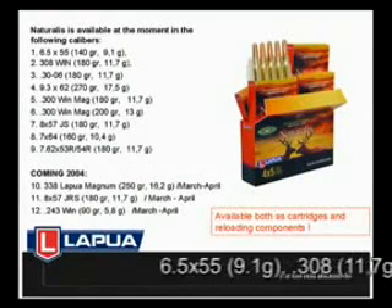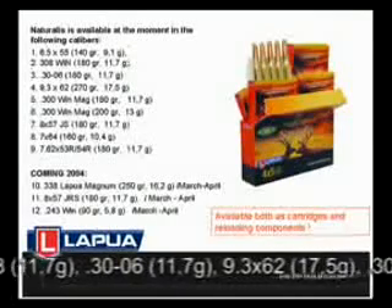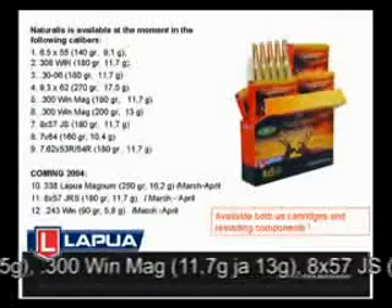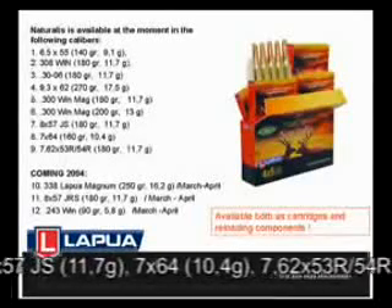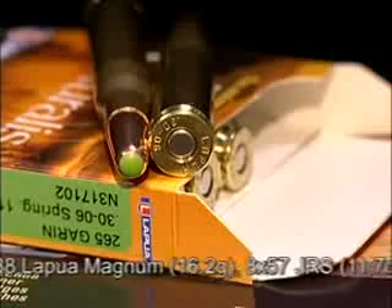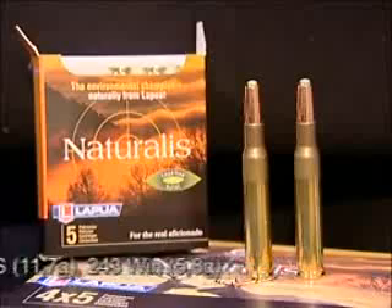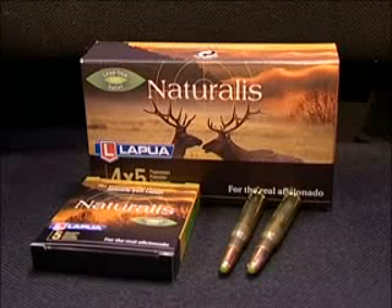Naturalis is available in several calibres as both a bullet and a cartridge. The bullet selection, according to the enclosed bullet chart, will be slightly larger than the cartridge selection. Lapua offers Naturalis cartridges to hunters in new and handy five-cartridge separate boxes, packed into a Lapua Aficionado 20-piece hunting box.